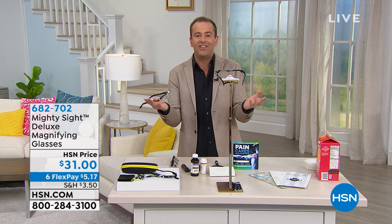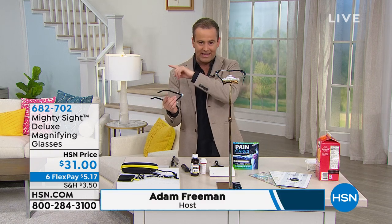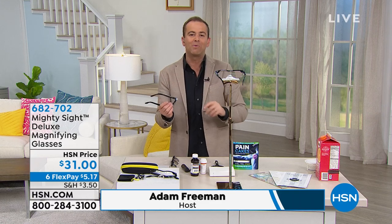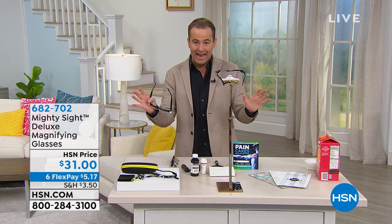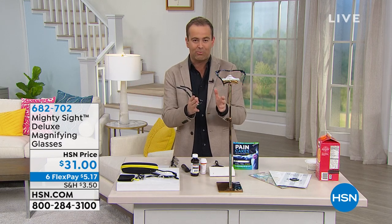To make doing your makeup easier and simpler — that's our last item of the show. But first we want to talk about Mighty Sight Deluxe. You might have seen the infomercials running everywhere right now. It's a hugely successful product.